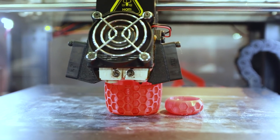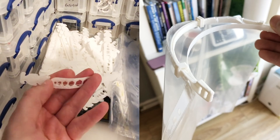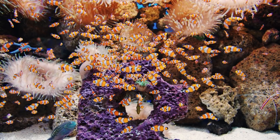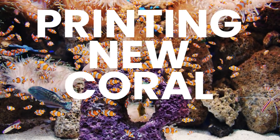3D printing is one of those things that just gets me all excited inside, especially seeing as it's becoming more of a household item that's more accessible to more people. And it's being used for some pretty incredible things nowadays, like making PPE for frontline workers during the pandemic, or developing ways to create habitat for living in on Mars, and also what I want to talk about in this video: literally printing new coral reefs.